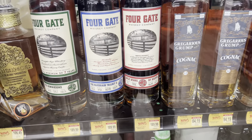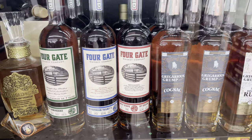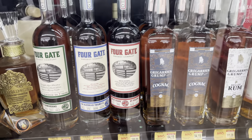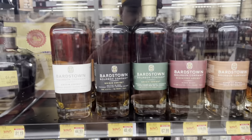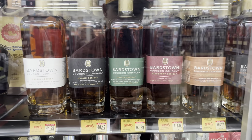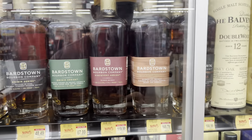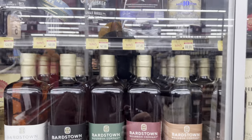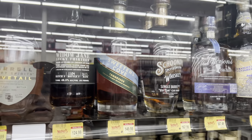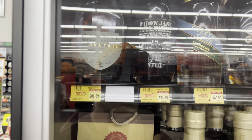They have quite a bit of Four Gate — something I've never tried and I don't know if I'd ever pay that price, but they have quite a few bottles. And they have a ton of Bardstown — personally my favorite from them is the rye. There's some Jefferson's Sweet and Cove Dovetail as well, which is a big price for a barrel expression.